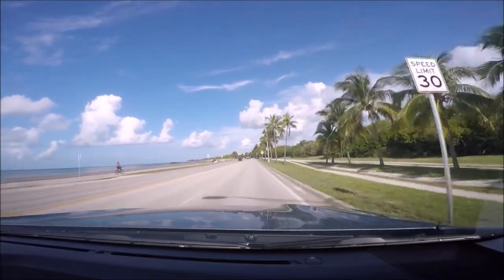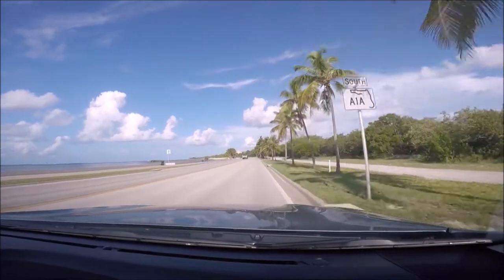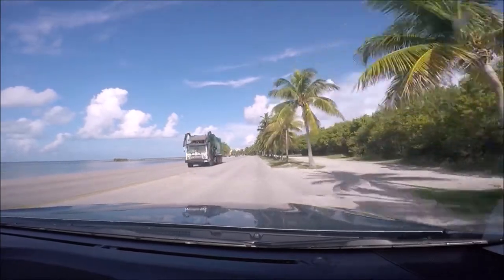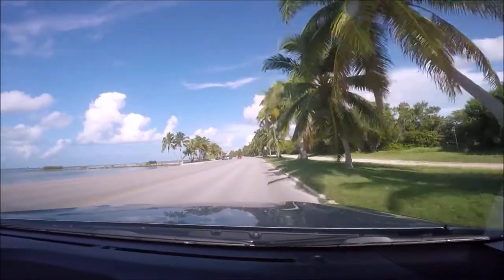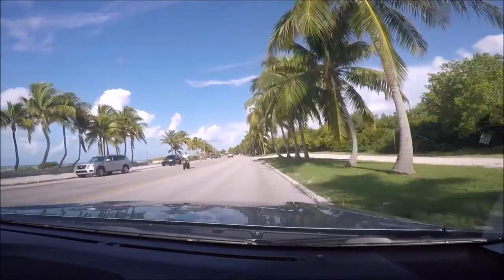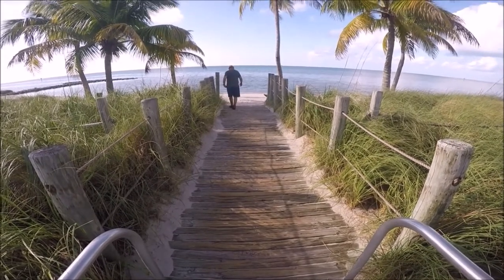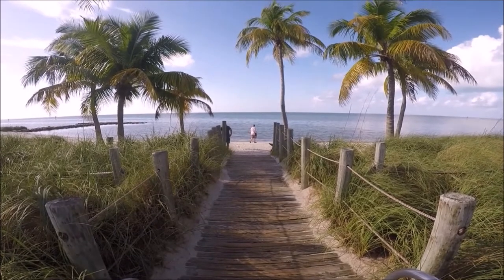This is the Smathers Beach in Key West, Florida travel guide. Did you know that the Key West motto is 'One Human Family'? Well, if you see this beach you'll understand this motto — this palm tree-lined, man-made beach looks and feels like paradise under the hot sun. Smathers Beach is the largest of the four beaches in Key West, with sandy beaches and clear water stretching out into the horizon.